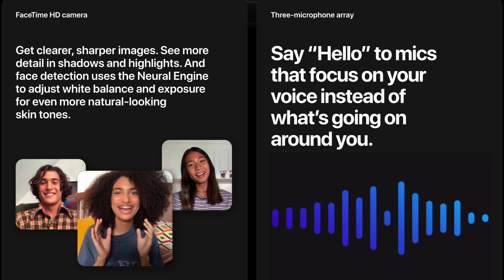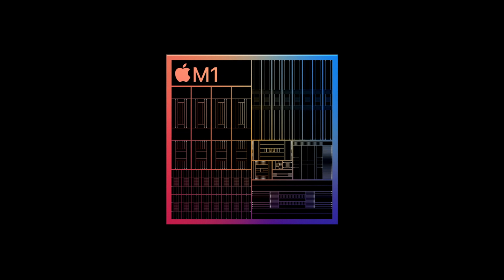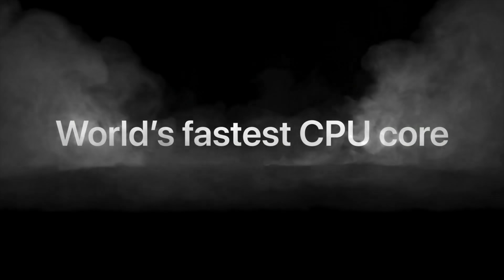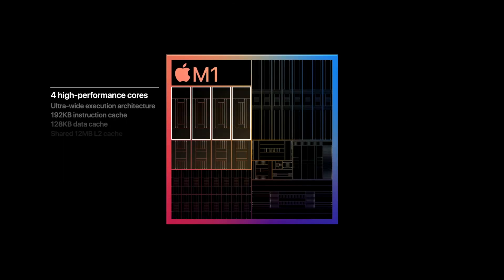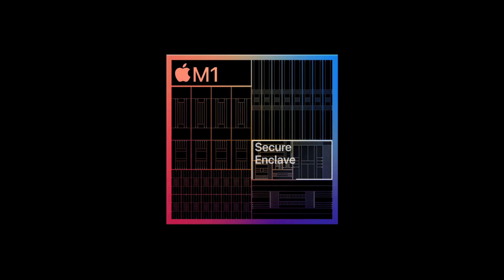Both have a 720p HD webcam — and both have just two USB-C ports. But most importantly, they both have the same brand new Apple M1 chip. This means they both have the all-new 8-core processor, which is the highest performance CPU Apple has ever built, the world's fastest integrated graphics in a personal computer, and a 16-core neural engine for machine learning.